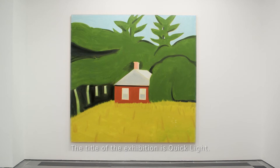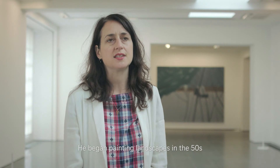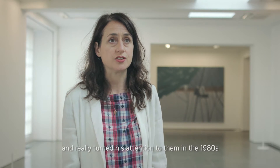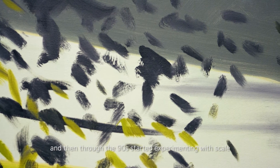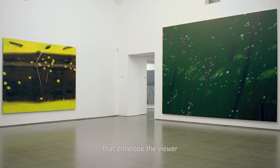The title of the exhibition is Quick Light. We wanted to focus predominantly on Alex Katz's landscape paintings. He began painting landscapes in the 50s and really turned his attention to them in the 1980s, and then through the 90s started experimenting with scale and making what he describes as environmental landscapes that envelop the viewer.